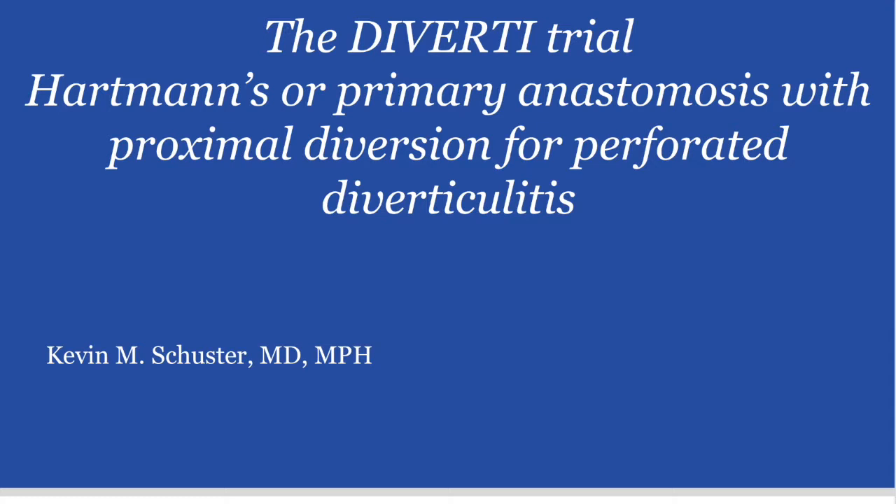The reasons for this failure to change practice remain unclear. Potentially, it is a failure to trust the results of the prior trials, as both were stopped early. The trial by Uwe Kofler and colleagues was stopped due to excessive complications in the Hartmann's reversal arm of the trial. Here, I review the latest trial to make the comparison.